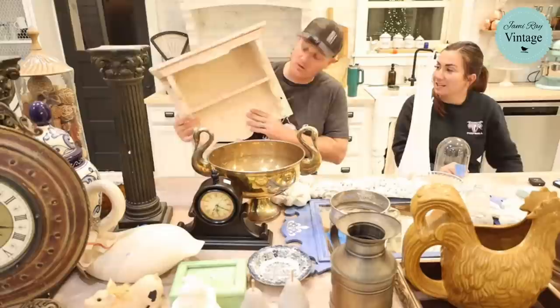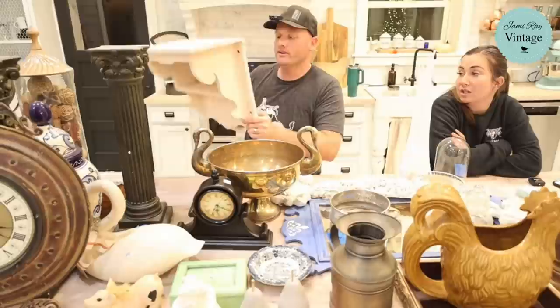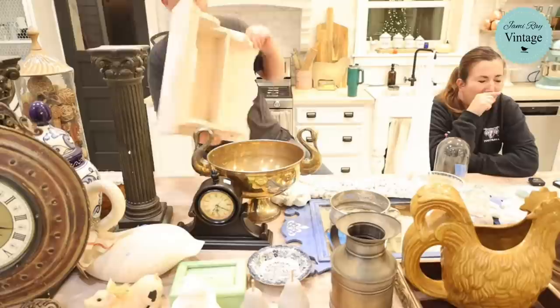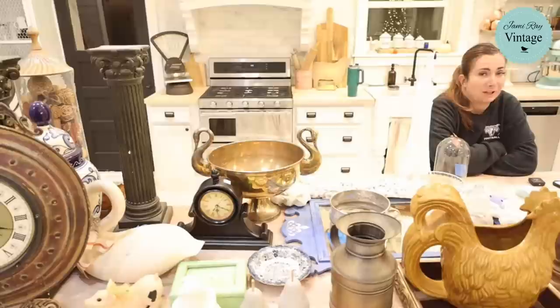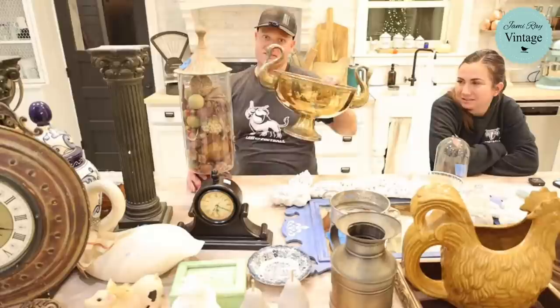Next is a shelf with hand-cut corbels on the side — the front lip is also handmade, like a shop project. It's all handmade, a little bit older. I would have paid around five to ten dollars for this one. It's a good shelf and we're selling it for $29.95.